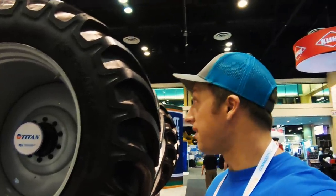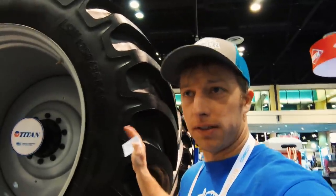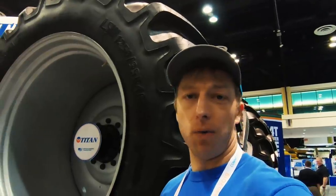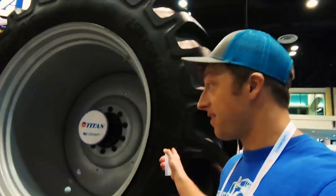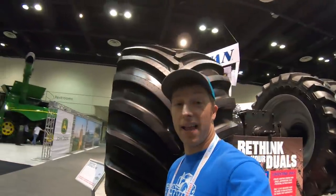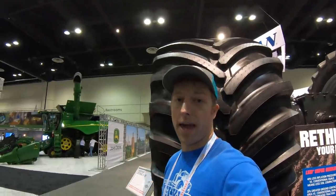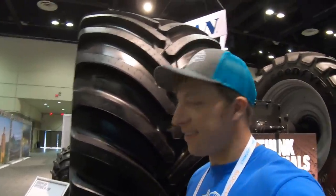So guys, the rumors are true. The 747 Big Bud is going to get a new set of tires and Titan is going to take care of that for them. I believe it's going to be an LSW tire like this — this is a 1250 and they make a 1400, so it's hard to say which one's going to go on it, but they'll dual it. Basically, see how wide that thing is? That's the 1250; the 1400 is quite a bit wider than that. Looking forward to that — it sounds like things are going to go down, so stay tuned.